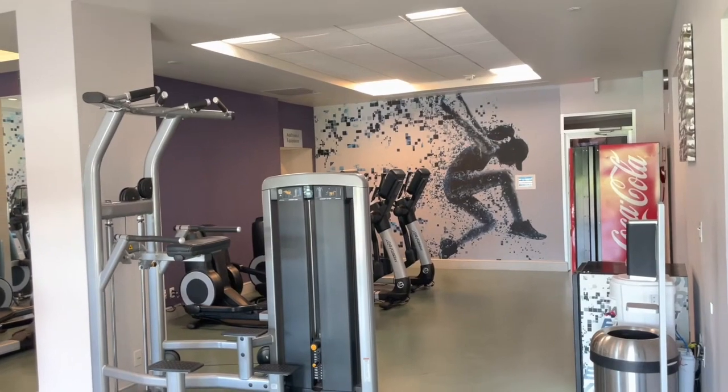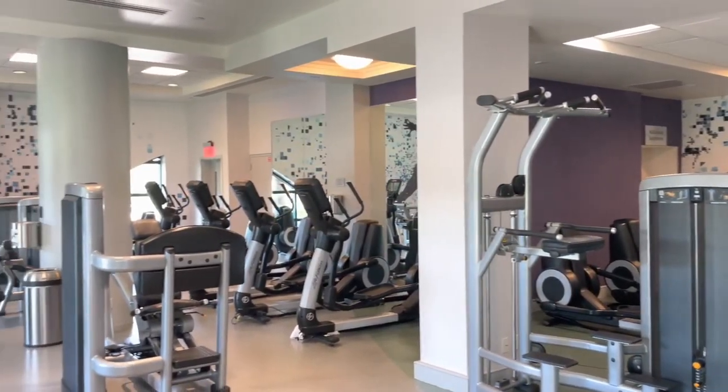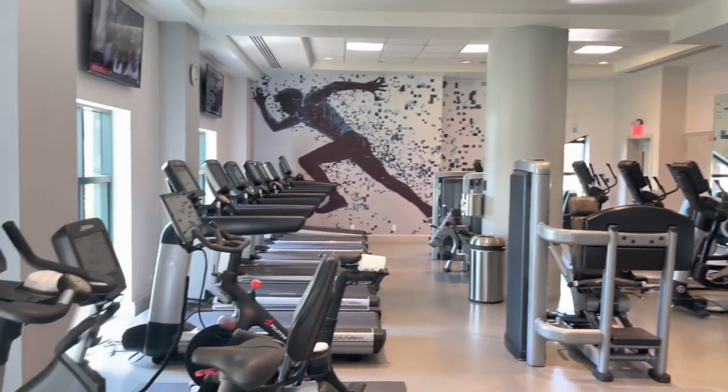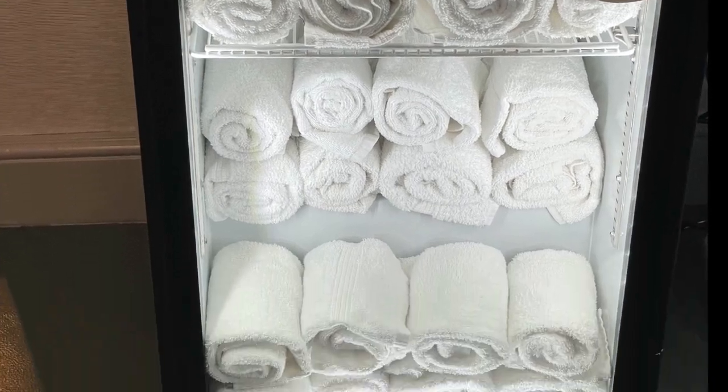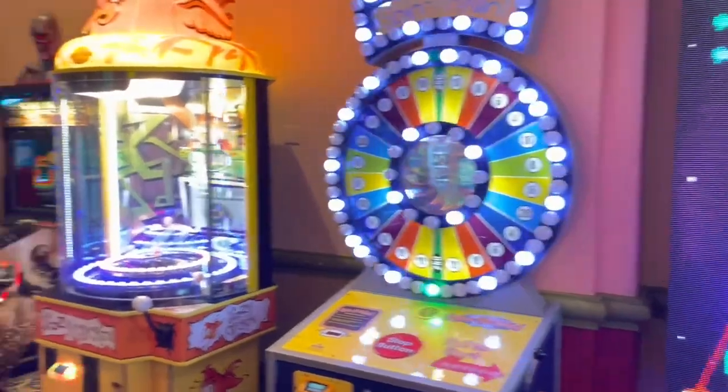This is the Dolphin's fitness center. The Swan and the Swan Reserve both have their own fitness centers as well. There's also a jogging and walking trail on the Swan and Dolphin property. Like most resorts on Disney property, the Dolphin has a game room.